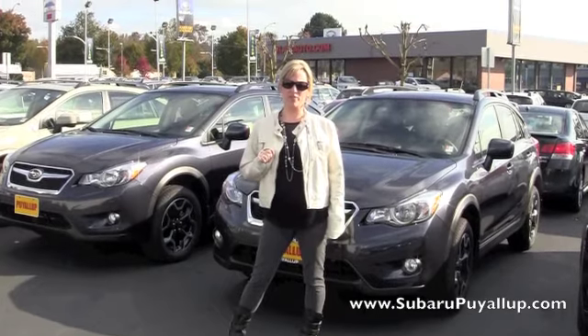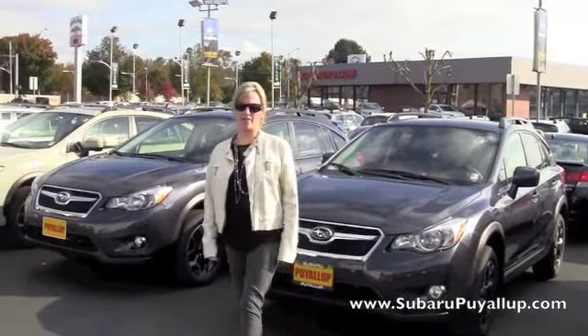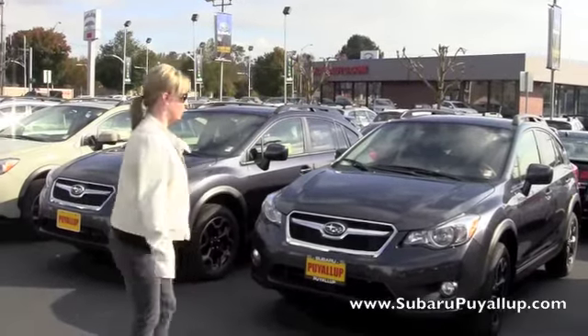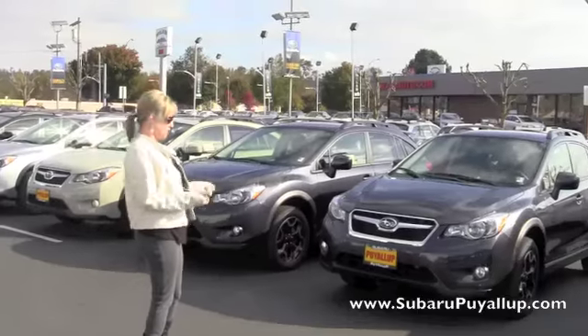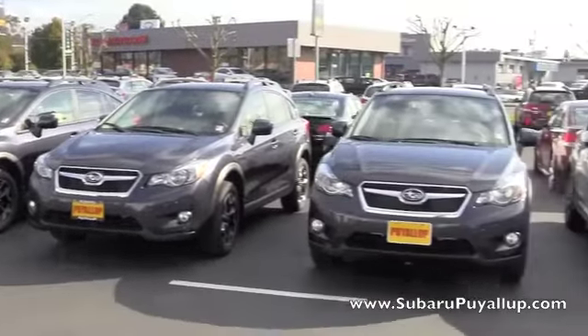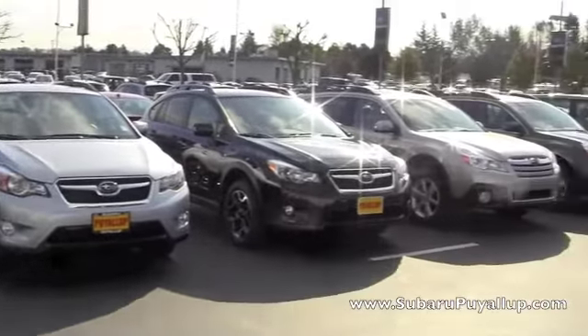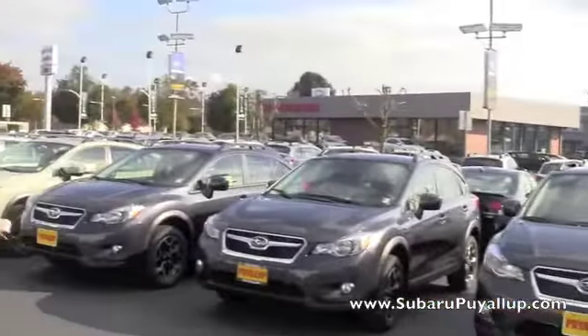Hi Steven, Shelly here at Subaru with Puella. I wanted to show you the dark gray metallic Crosstrek that we have in stock. We actually have a few of them. You had asked if we had fully loaded, and yes we do. We actually just got all these in two days ago — that's probably the most anybody's had in stock. We keep selling out really, really quickly.